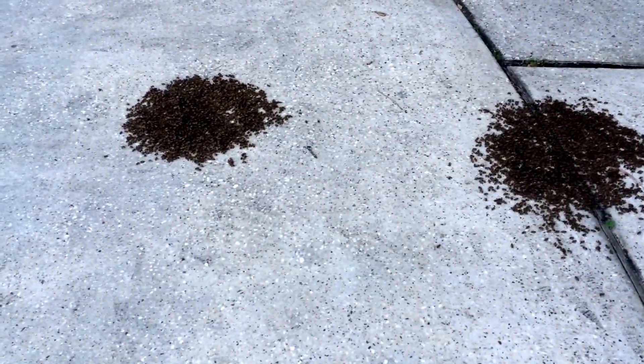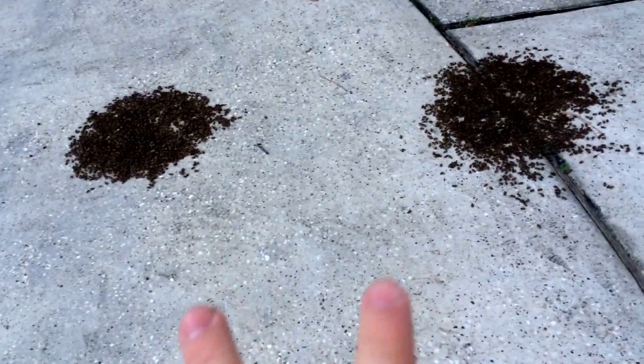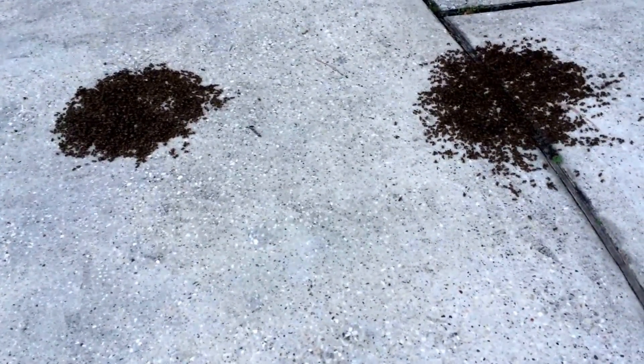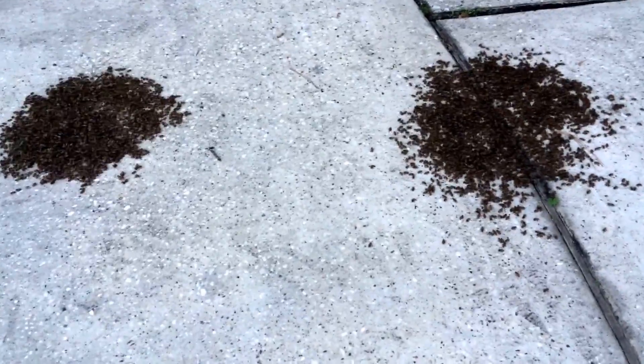I got called out on this bee removal slash swarm removal. The guy said they're going in and out of the water meter a bunch, but there's also two clumps of them in the driveway, which is really weird — two little spots. I thought okay, two little spots, disoriented, whatever. But to have them in three different spots, they must have had probably at least one extra queen, and until they knock off the extra queens, they're gonna be all disoriented.